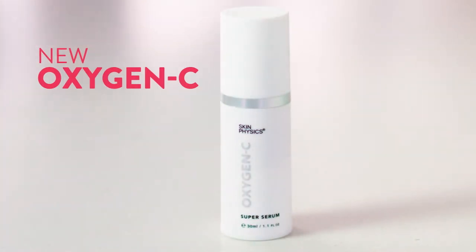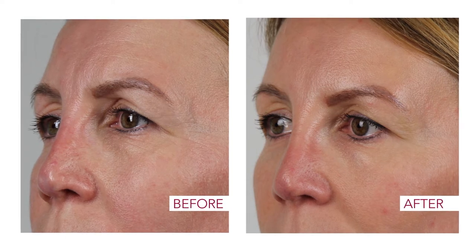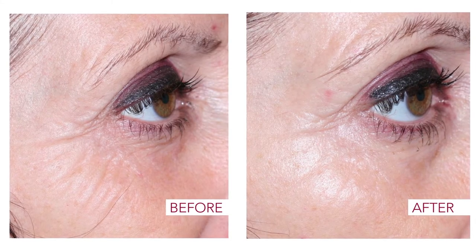Introducing our new Oxygen C range, the first topical solution to combat all the visible signs of stress. Starring our super serum, Oxygen C works to protect your skin against pollution, UV rays and premature ageing caused by stress.